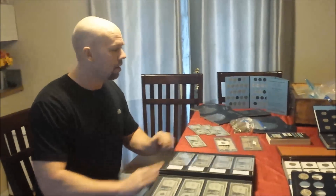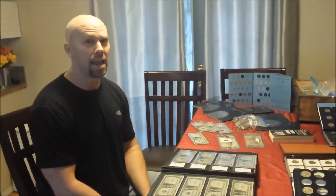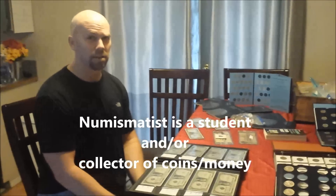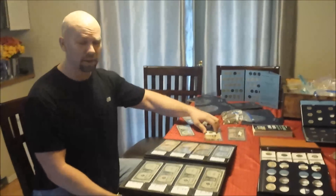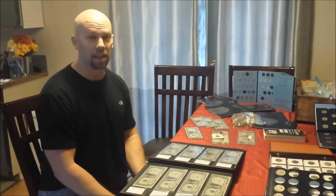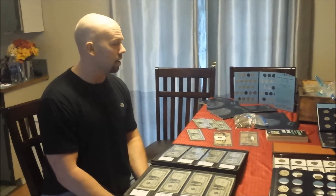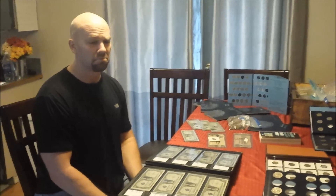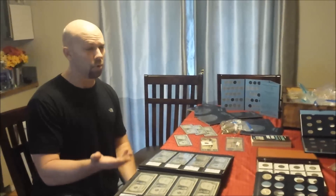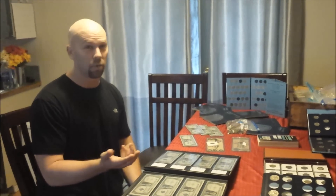Hey everybody, Coins for Amateurs here, having a little fun with some of my collection. As an amateur numismatist, I often get questions about coins — what are they worth, why am I collecting them. A lot of times I get questions about stuff that people find in circulation: what's important, what's rare, what should they look for, what should they keep.